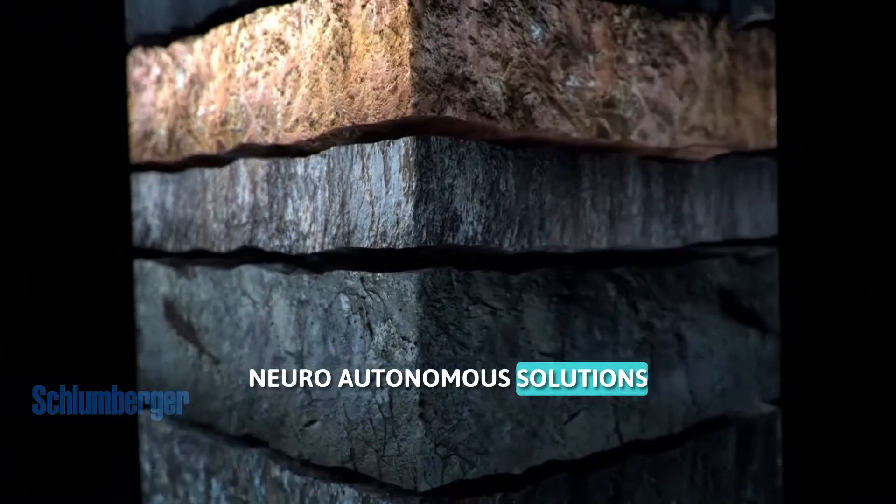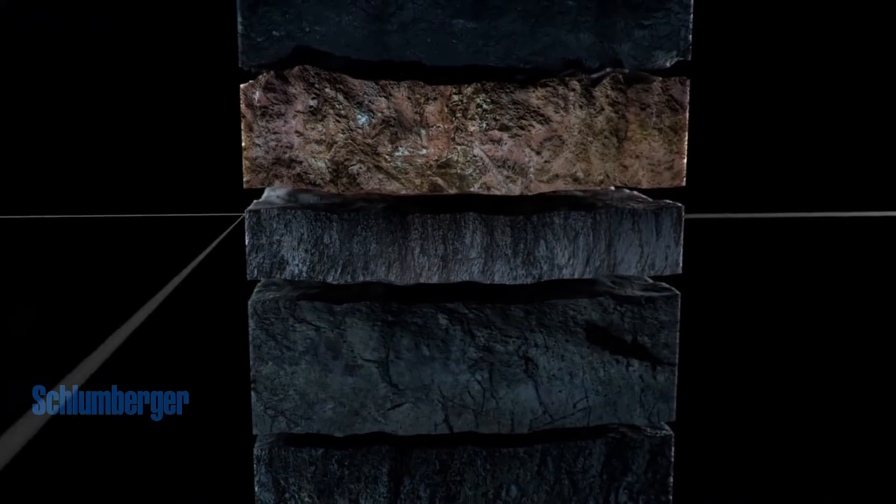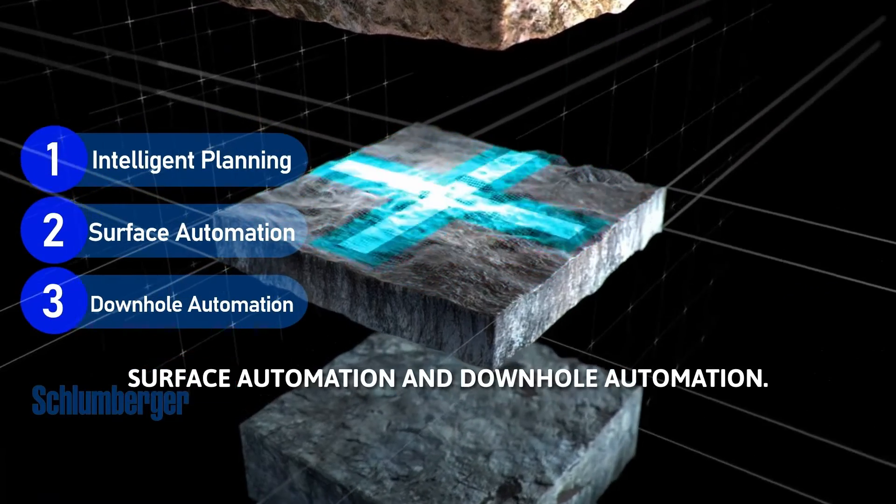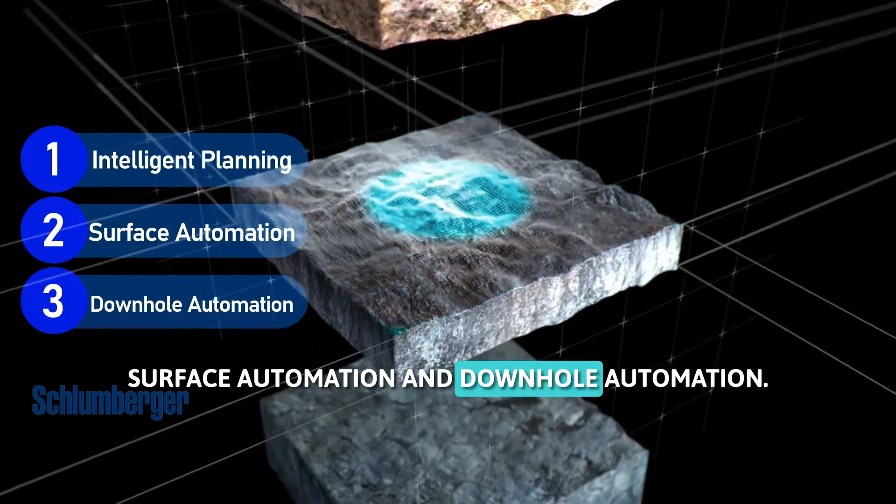Neuro-autonomous solutions consist of three main components: intelligent planning, surface automation, and down-hole automation.